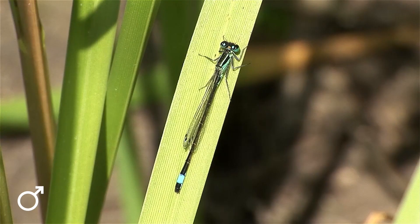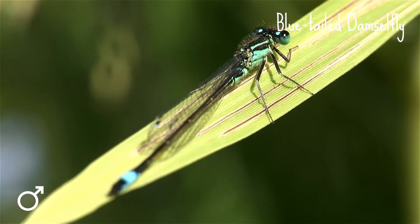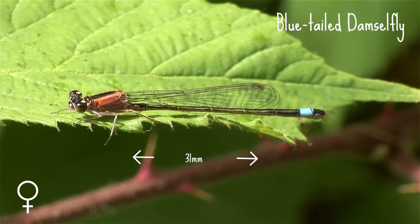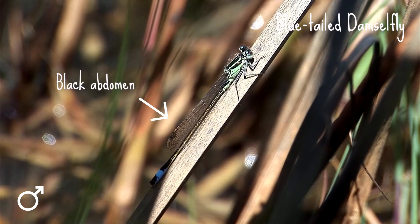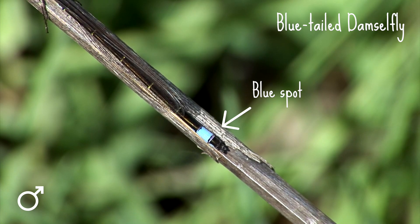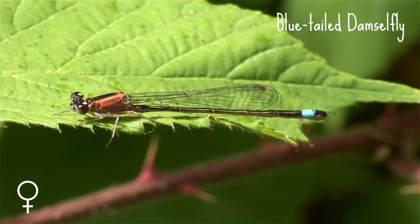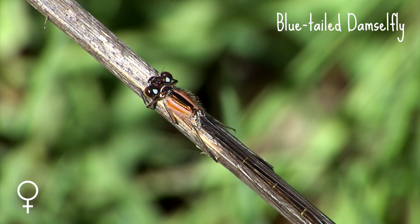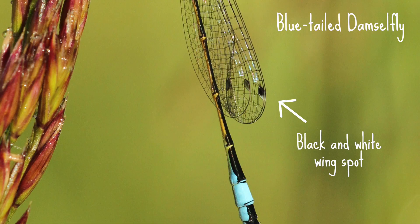If you spot a damselfly with just a flash of blue, it could be the blue-tailed damselfly. The blue-tailed damselfly is up to 31mm long. The male is easy to spot as it has a black abdomen with a flashy blue spot at the end, hence the name blue-tailed. The females come in five different colour forms, which can make it tricky to identify them, but a good feature to look out for on both males and females is their black and white wing spot.